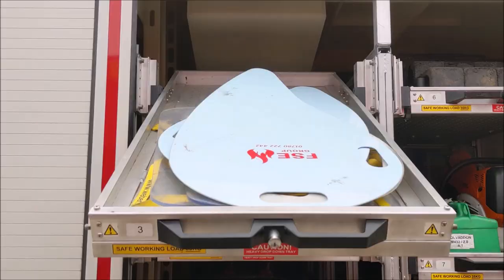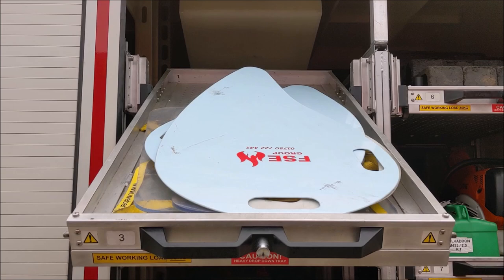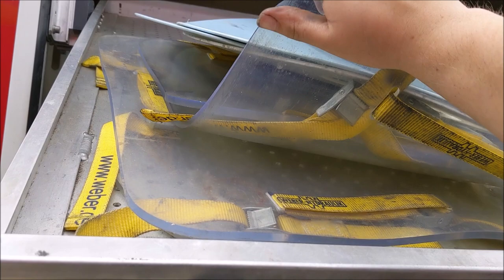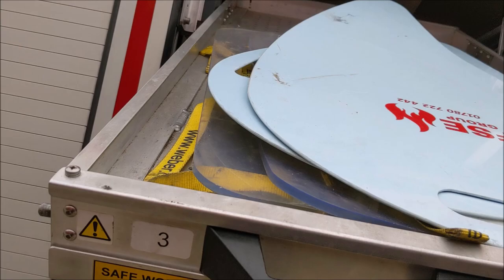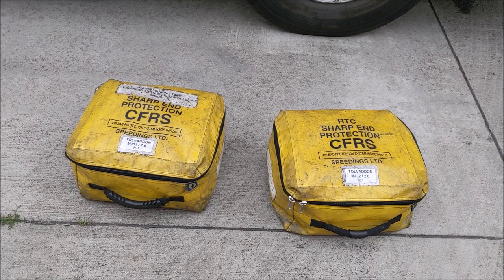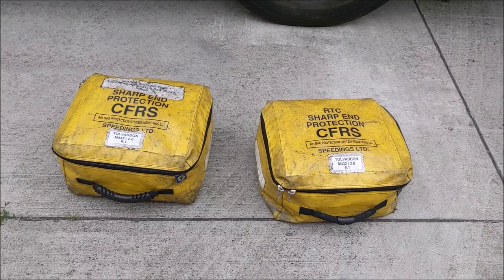On the last sliding pullout tray are the casualty protection shields: three in what we call the teardrop configuration — the blue ones — and another three heavy-duty rubberised plastic ones below with straps that can be strapped onto an area of the vehicle if needed. Two sharps kits are also carried, containing all items needed to make a vehicle safe after the roof has been cut off — including A-pillar and B-pillar protectors, which are like socks fitting over the stubs left behind after the roof is cut, protecting anyone still working around the vehicle from sharp edges.